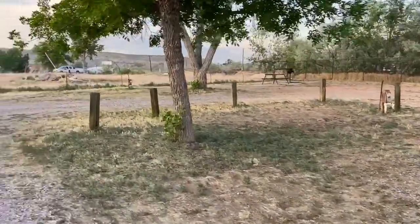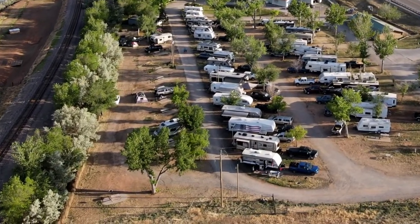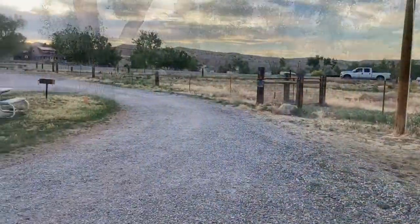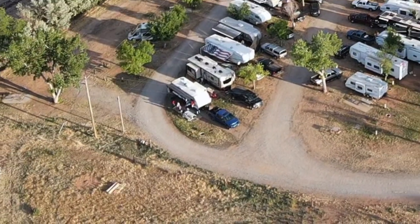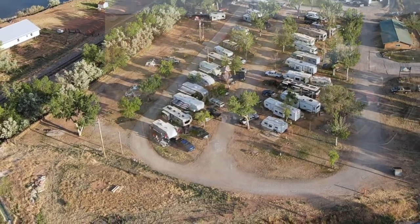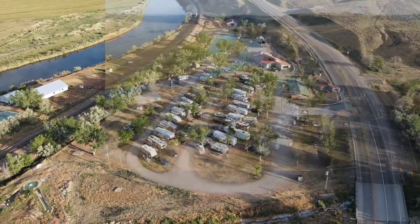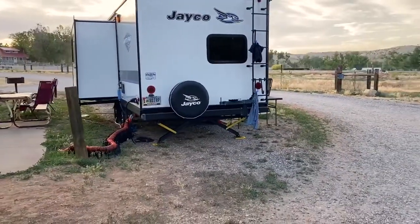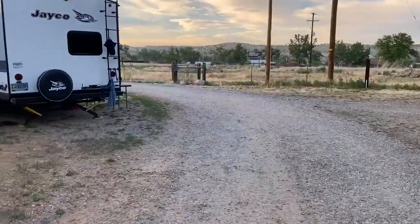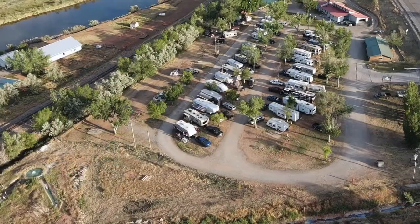Taking this road down — here's the end of the campground. To the left is where our campsite is. We got the end one so we have more room, and we were able to pull in and pull through.